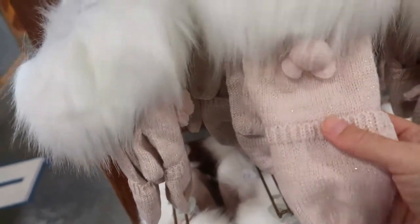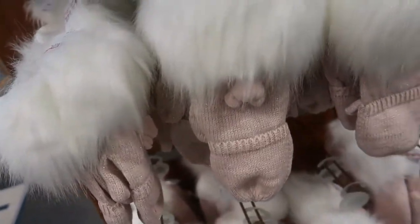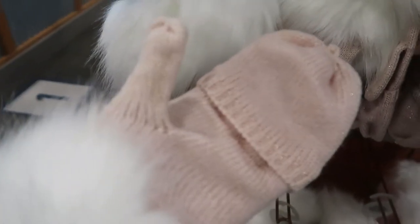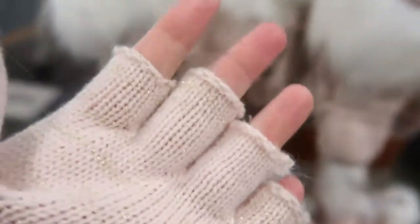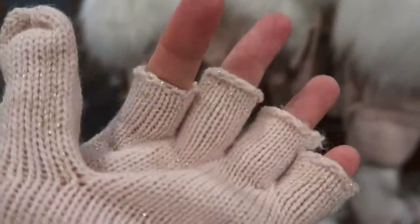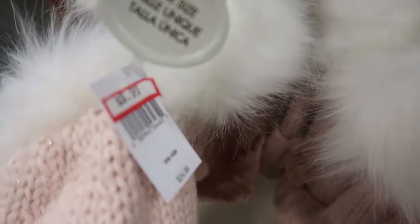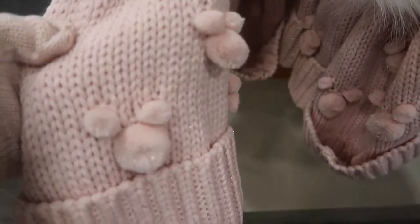They have these mittens with Mickey on them. I tried them on — they are an adult size, really cute with Mickey. You can take the top of the mittens off and expose your fingers when you go to check out, but not your thumb. They are $8.99, and the matching hat is also $8.99.